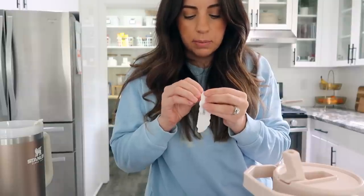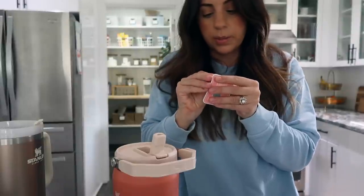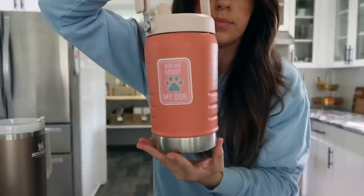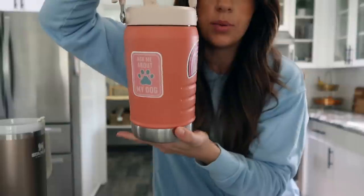This decorated water bottle is probably my favorite — it's really cute. I wish I could link the stickers but I got them at a store in my downtown so I can't link them. And this is what my water bottle looks like now — I actually think it's really cute.